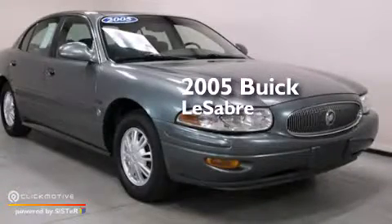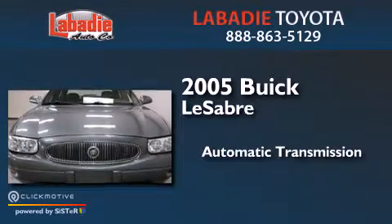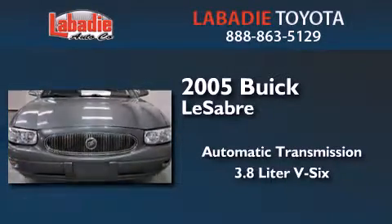This is a 2005 Buick LeSabre. This car has an automatic transmission and a 3.8L V6.